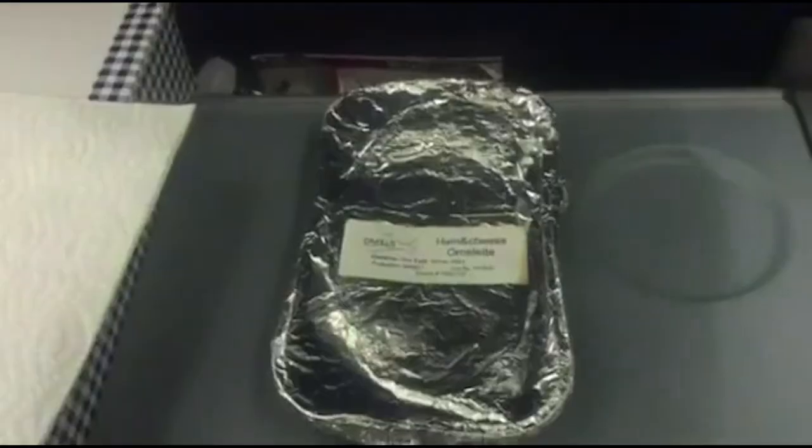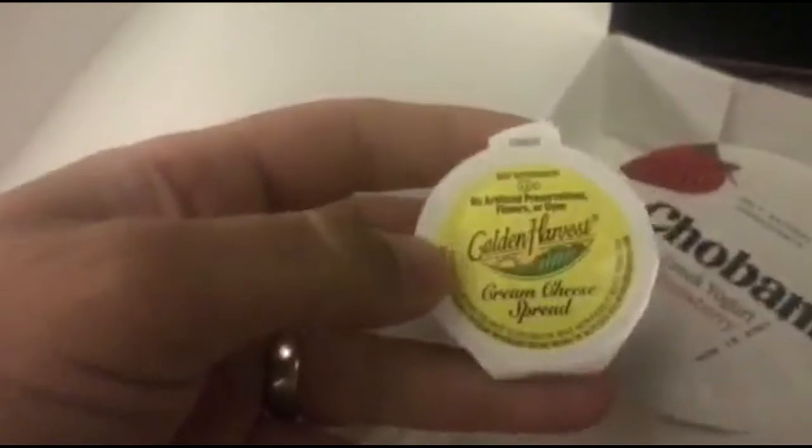I'm back home, it's 4 a.m., we've got about less than an hour left on the flight, and it's breakfast time. Here's what we're having — the cheese off of it, and some cream cheese.